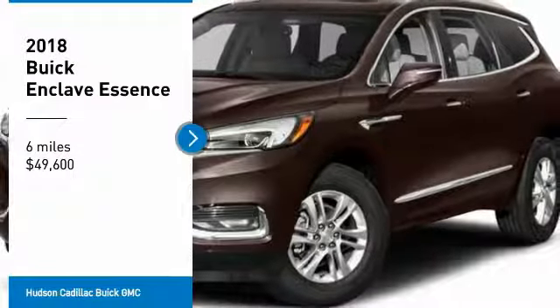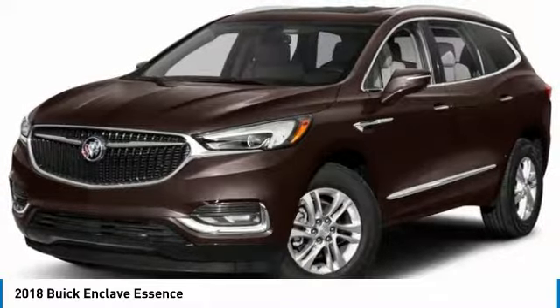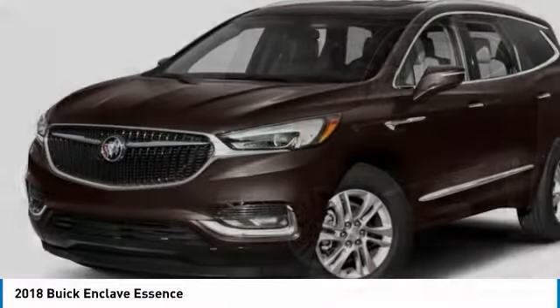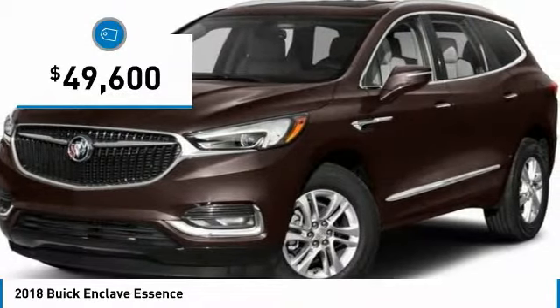You are going to love the 2018 Enclave. The Enclave offers three rows of seats, standard, with seating for up to eight passengers. Not only is it roomy and stylish, but Buick really did its homework on this vehicle. They did not cut any corners and it is priced below $50,000.